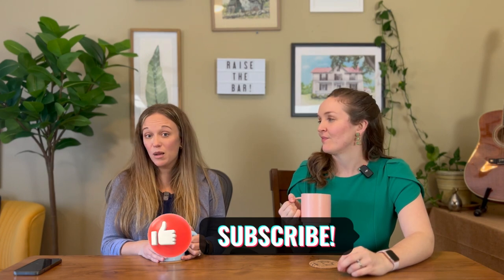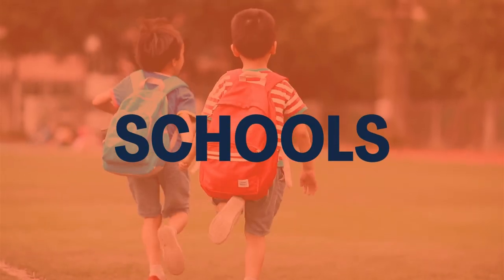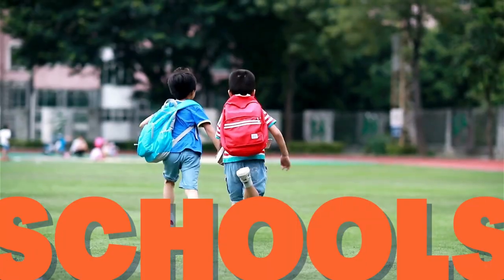If you found this video helpful so far, do us a favor and like and subscribe. Or if there are any topics you'd like us to cover, put them in the comments. Now we're getting into the stuff people really want to know about — schools. We'll share some objective data and point you in the direction for more research, but just know that we can't recommend schools or a school system as being good or bad.